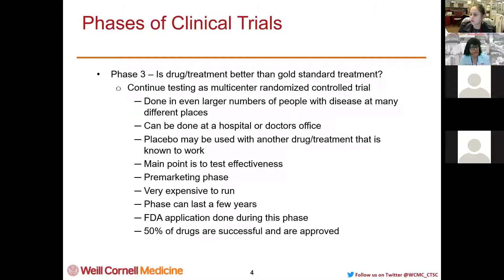There may be placebos used at this time as well, or the research drug may be given alongside another drug that's already known to work. Here we're testing effectiveness — this is the pre-marketing phase of the study. They're very expensive to run because the drug is typically given free of charge to many people. The FDA application is done during this phase, and only about half of the drugs that reach Phase 3 are successful and approved by the FDA.